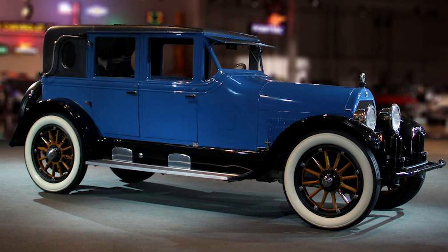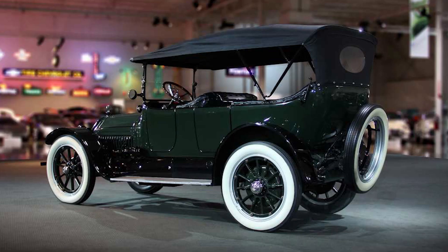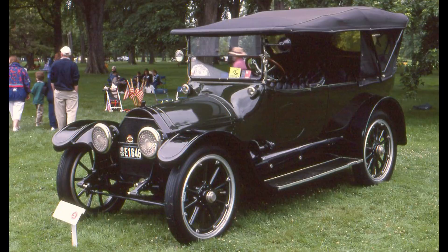It pioneered features and technologies that would become standard in the industry years later. It was a car that dared to dream, dared to innovate, and dared to lead. And in doing so, it changed the automotive industry forever. The Cadillac Type 51 was an icon, a symbol of a bygone era of elegance and sophistication — a car that left a mark and shaped the future, etching its name in the annals of automobile history.